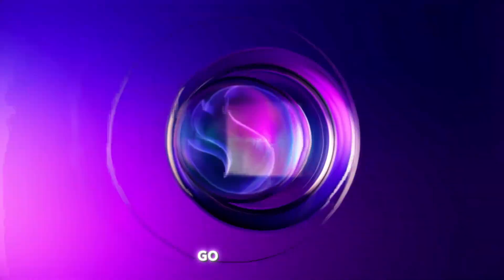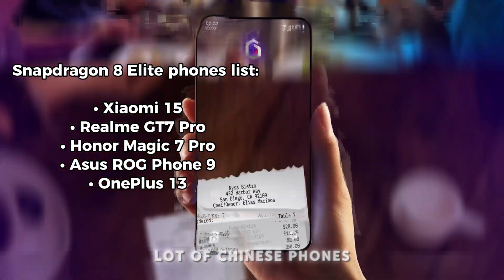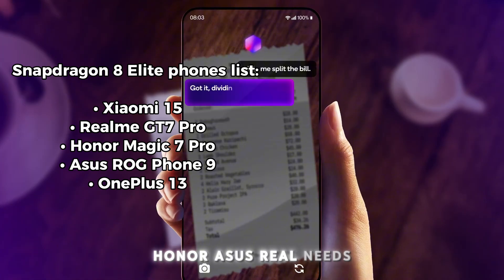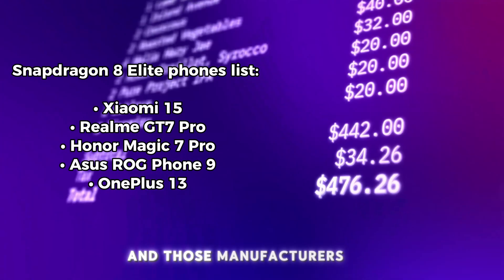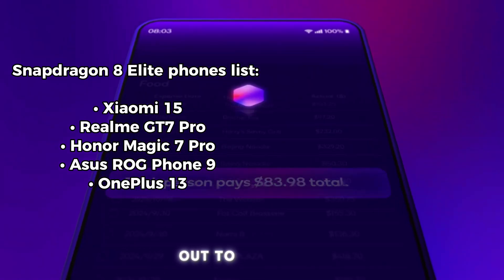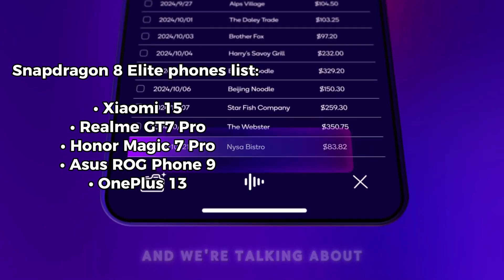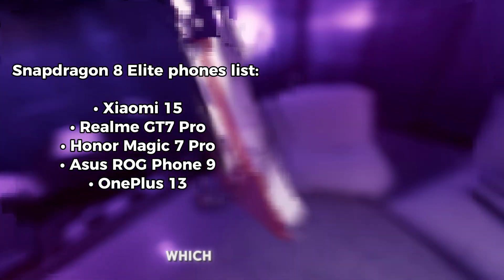A lot of Chinese phones like Xiaomi, Honor, Asus, and Realme are going to get it first. Those manufacturers are really rushing to get this chip out to the public, and we're talking end of October to early November — we're going to see this, which is kind of crazy.